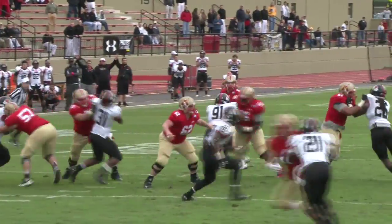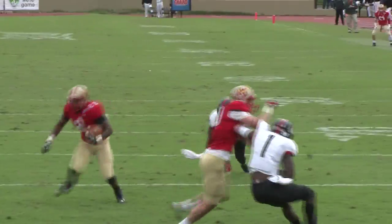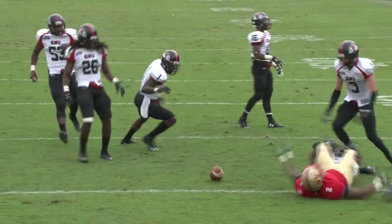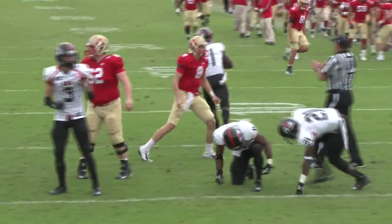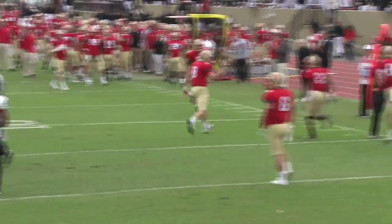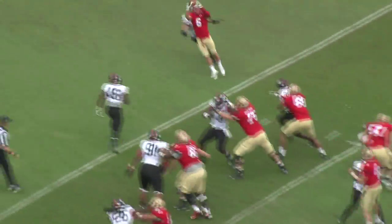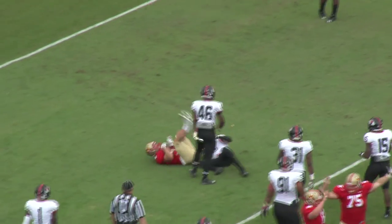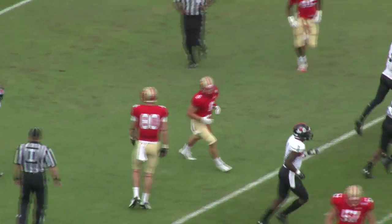Cobb goes back to throw, dumps it off the left side. Watts makes the catch, turns inside of the 10, to the 5 — it's loose! Did he break the plane? He did. Touchdown! Touchdown, VMI! We'll go for 2 on this. Tion Watts. VMI going for 2. Cobb over the middle — 2-point pass successful. And the Keydets have the lead.